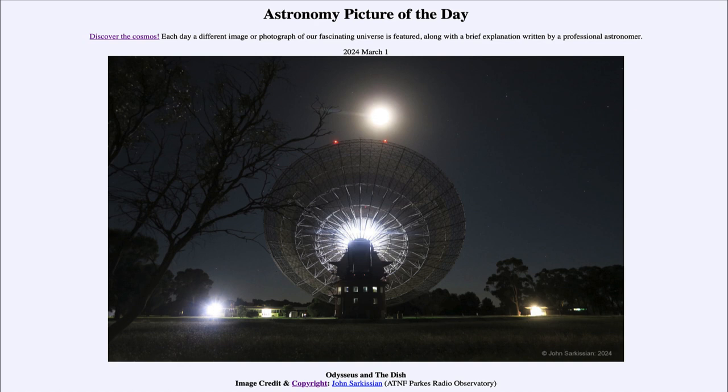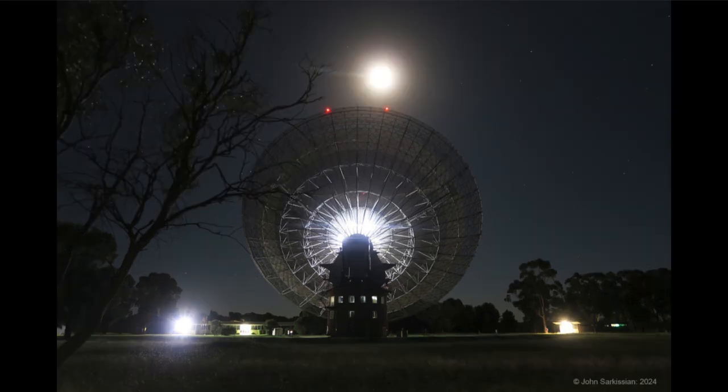So what do we see here? Well, here we see the Parkes Radio Telescope, and that is in New South Wales, Australia.